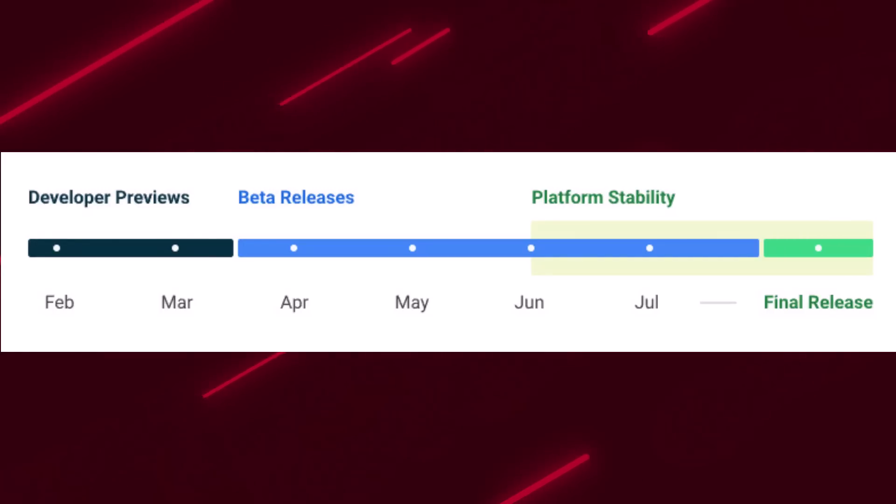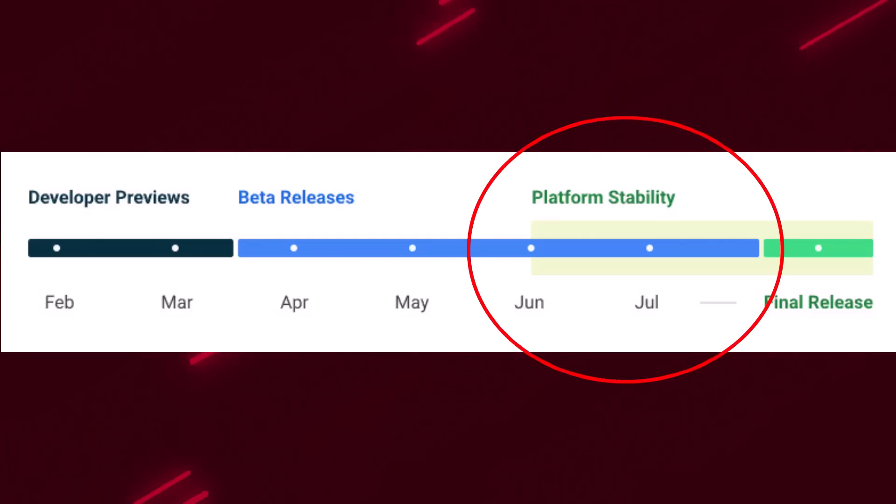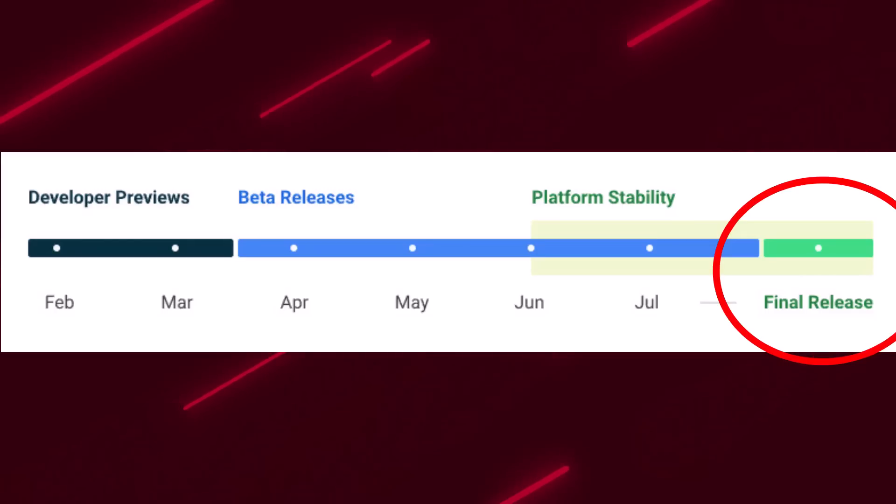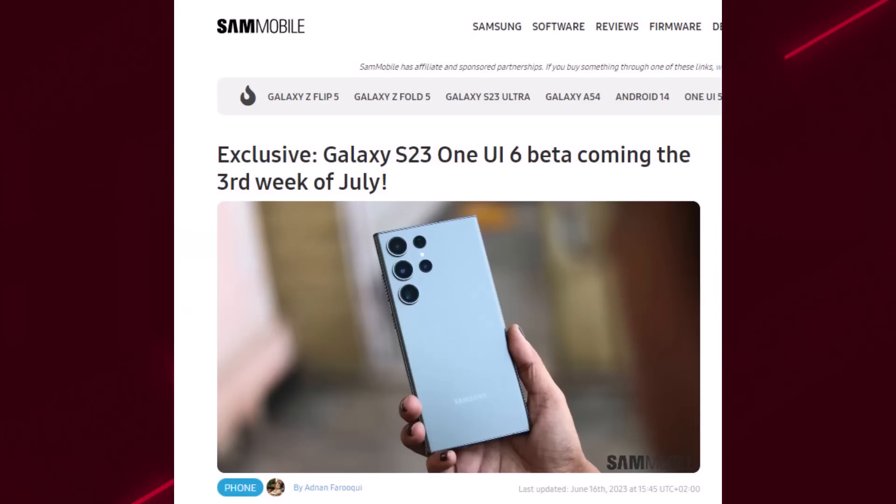Android 14 is already out and it's on its third beta. Google has told us that right now it is in platform stability mode, so it's a pretty stable release even though it is a beta. You can see from this chart that the final release is somewhere in August. Now we have information about One UI 6.0 from an exclusive article from sammobile.com, saying that the One UI 6.0 beta is coming the third week of July.